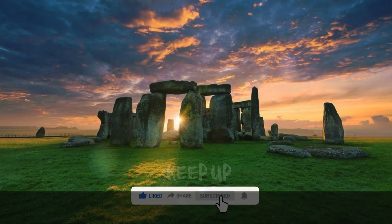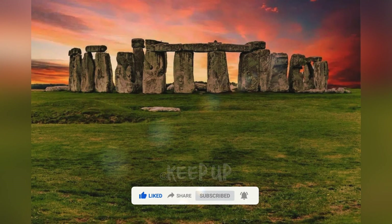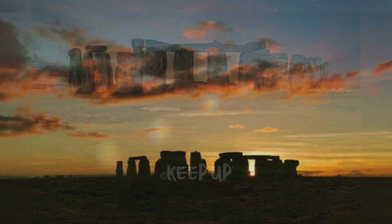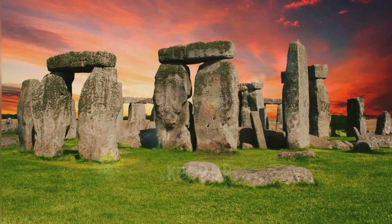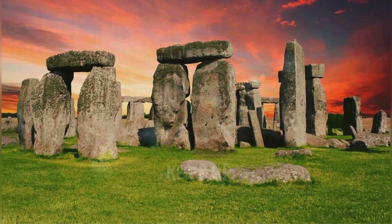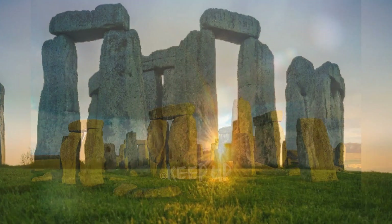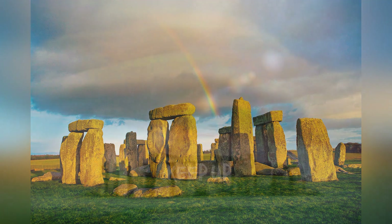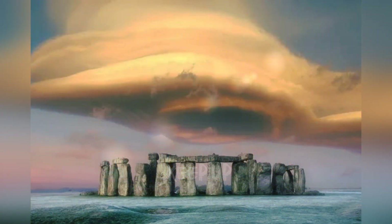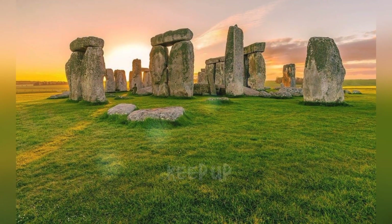"Our analysis found specific mineral grains in the altar stone are mostly between 1,000 to 2,000 million years old, while other minerals are around 450 million years old," said Anthony Clark, a PhD student at Curtin University and lead author of the study, which was published in the journal Nature. "This provides a distinct chemical fingerprint suggesting the stone came from rocks in the Orcadian Basin, Scotland, at least 750 kilometers away from Stonehenge."